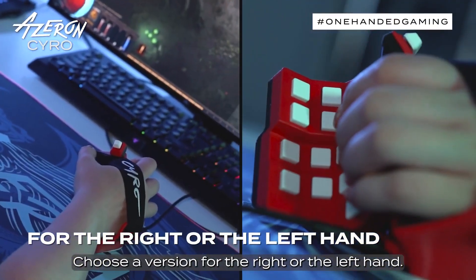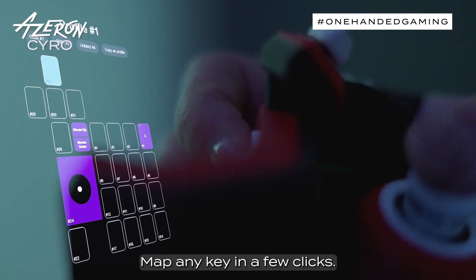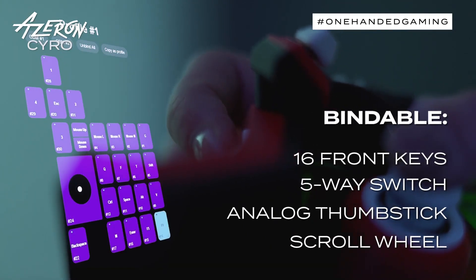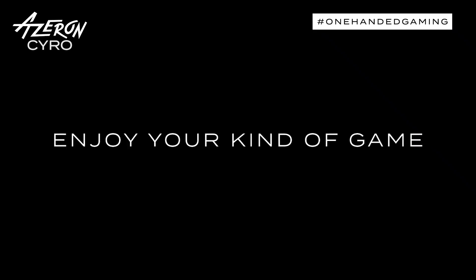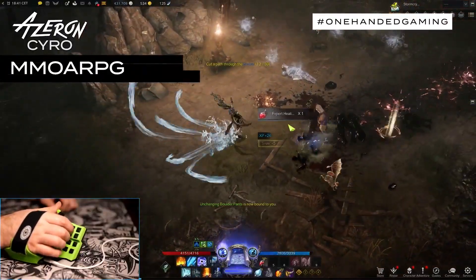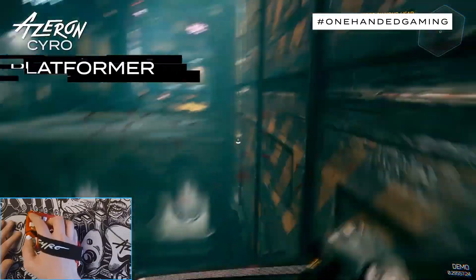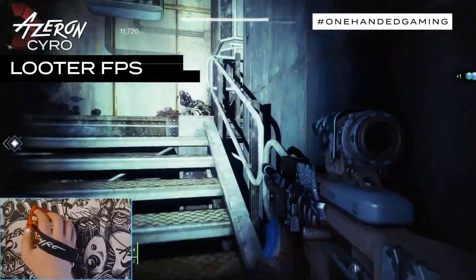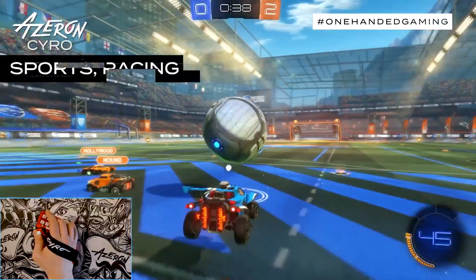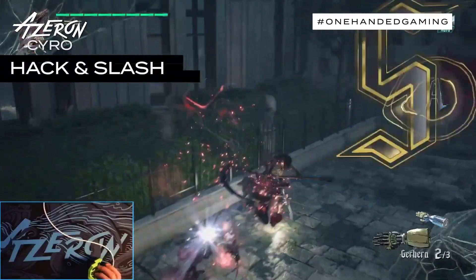Imagine every button exactly where you want it for that killer combo or epic headshot. The Acer and Syro is not just a looker, it's a performer — the tactile feedback is on point and the precision is next level. Whether you're into FPS, RPG, or even a casual game night with friends, this controller adapts to your style seamlessly. With its ultra-responsive design and customizable layout, you'll be dominating the leaderboards in no time.